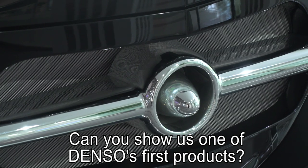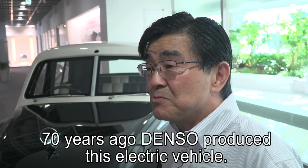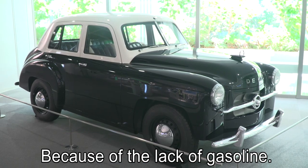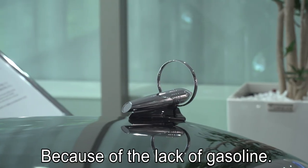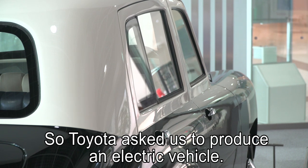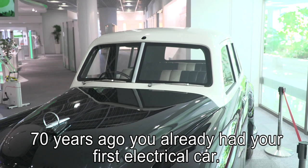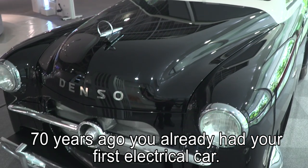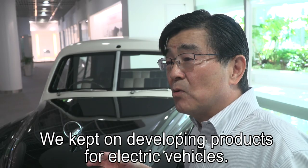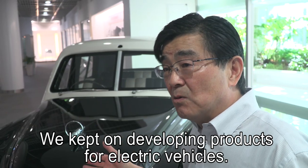Can you show us one of Denso's first products? 70 years ago, Denso produced this electric vehicle. Because of the lack of gasoline fuel, Toyota Motor asked us to produce an electric vehicle. 70 years ago you already had your first electrical car, so Denso was looking into the future. We kept on developing products for electric vehicles.